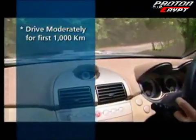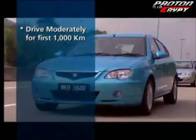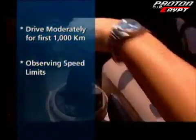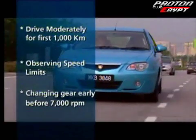As with all new cars, drive moderately for the first 1,000 km to season the engine. This means observing speed limits and changing gears early, before 7,000 RPM.